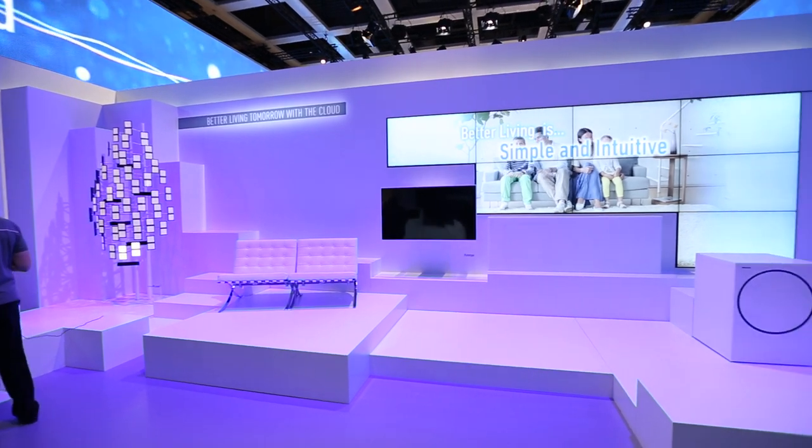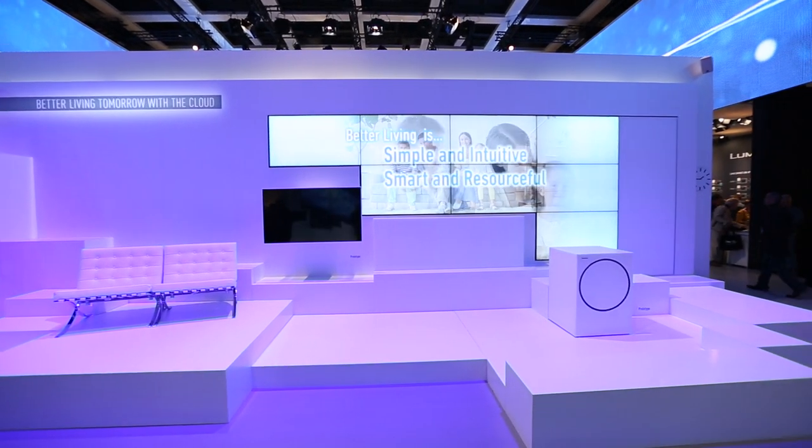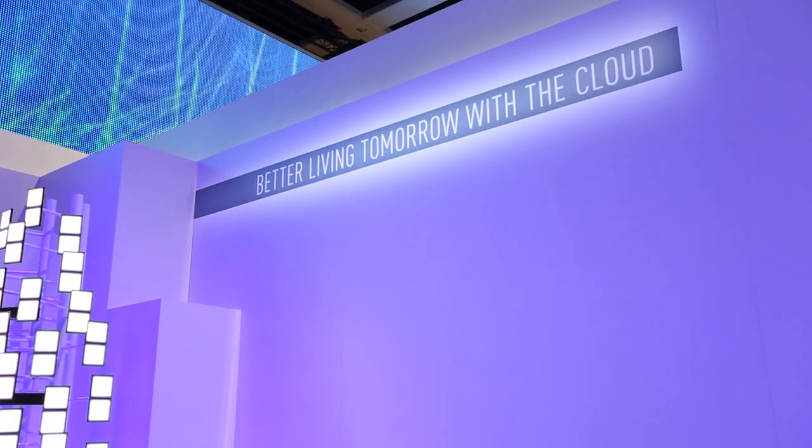Panasonic had a brilliant display here at IFA — massive, massive display. My highlight from Panasonic would be their concept. It's not out yet, but it's something they're trying to build on for the next two or three years, and it's a fully interactive home. They call it the cloud, and basically all your appliances are hooked up together and you interact with them not by pressing buttons or looking at displays, but by actually talking to your appliances.